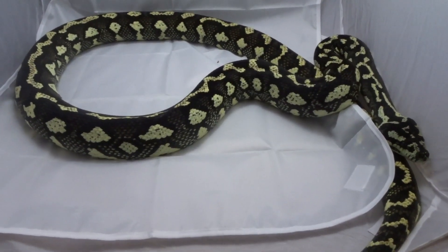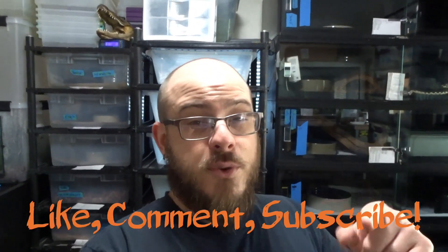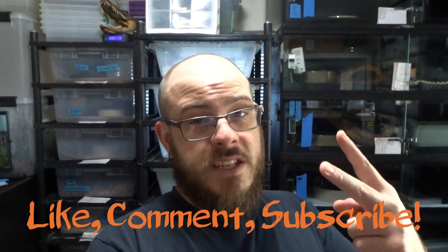That about wraps up part one. How's that for the first couple pairs going this season? I'm very excited about all of them — I wouldn't be pairing them if I wasn't, to be completely honest. Fingers crossed I'm going to try and get as many of these to go this year as possible and we'll see what happens. Thank you again for hanging out and joining me this week. Join me next week for part two of this three-part series of checking out my 2020 pairs of carpet pythons for this season. I will catch you all later — see you next week.